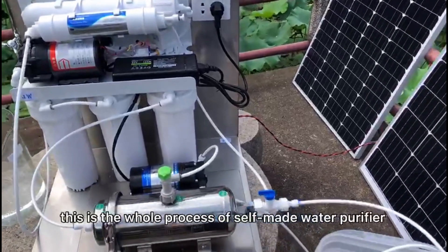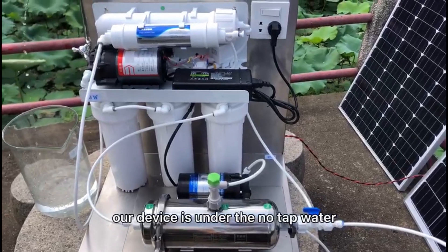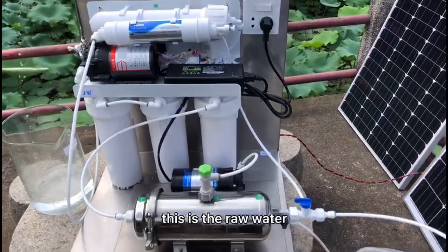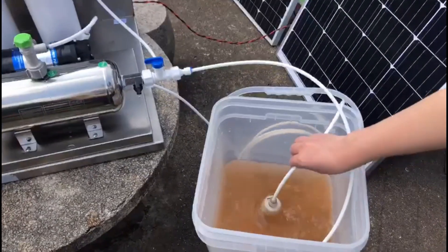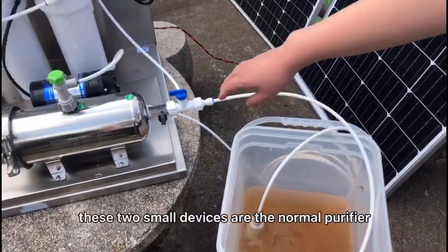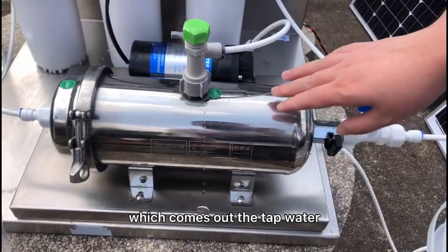This is the whole picture of the household water purifier device. Our device is under no tap water or no electricity condition. This is the muddy water, the water running through the device from the inlet. These two small devices are the normal purifier which comes out of the tap water.